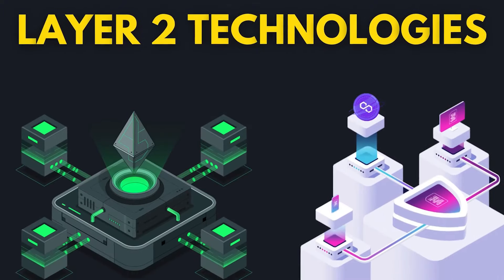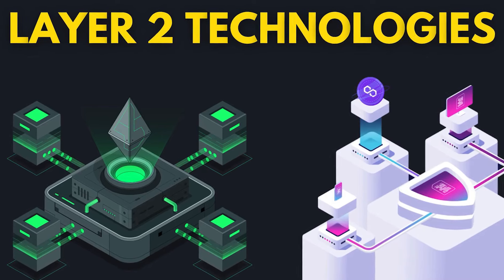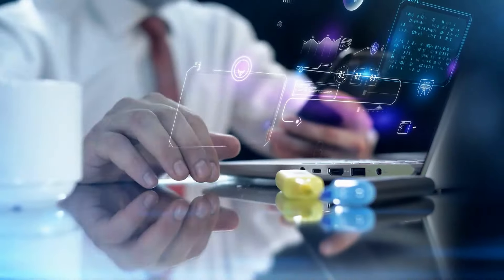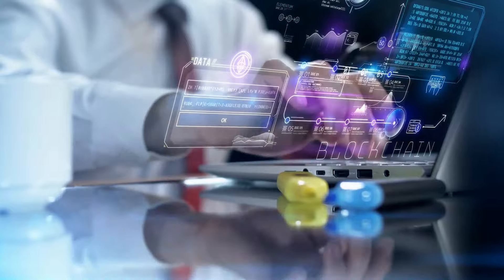Hi, my name is Lamia and in today's video, we will uncover the top layer 2 technologies set to dominate 2024, with a special focus on the difference between optimistic rollups and zero-knowledge rollups. Whether you are a trader, developer, or crypto enthusiast, these innovations are set to redefine the blockchain landscape. Let's jump into it.